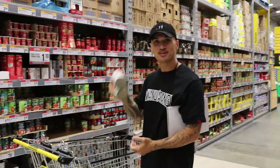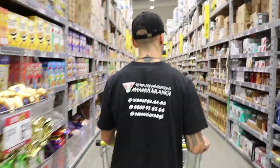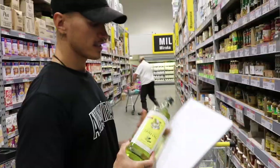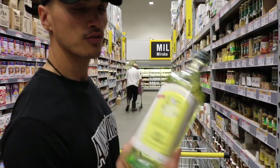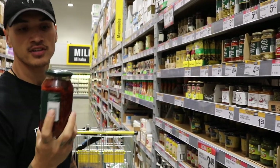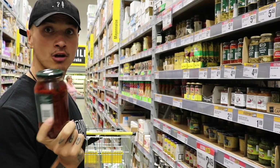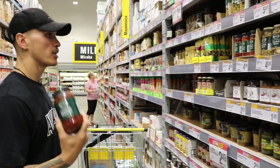Extra virgin olive oil — good for dressings and just all round. I'm going to go with these ones, $7. Sun-dried tomatoes go a long way; I'm going to be using them in the pumpkin and couscous salad, so that'll be all good.